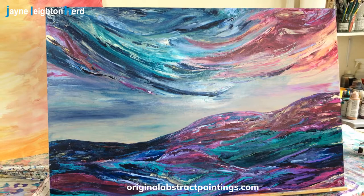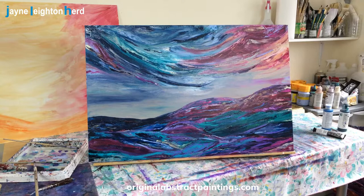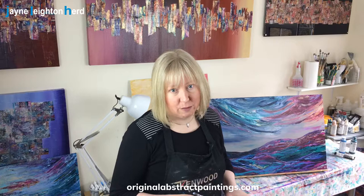So this obviously is a landscape painting from my new landscape collection, and it's inspired by the hills where I grew up as a child in Scotland. Over the coming weeks I'm going to be revealing not only new paintings but also stories and the inspiration behind them.